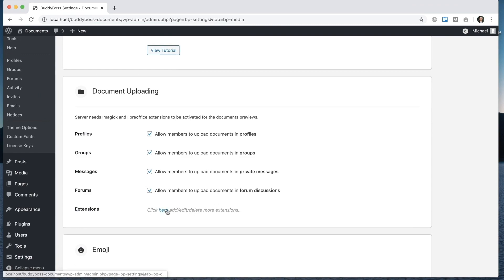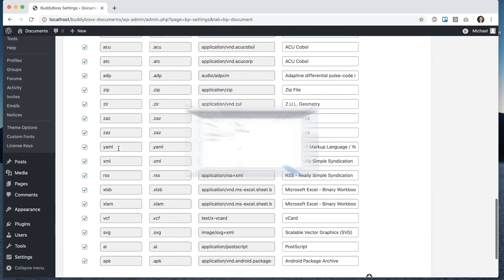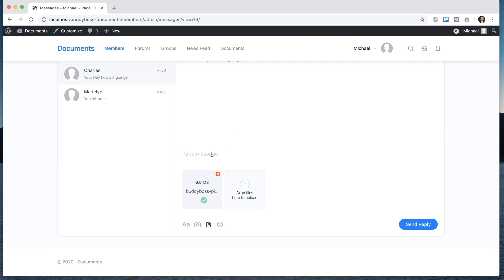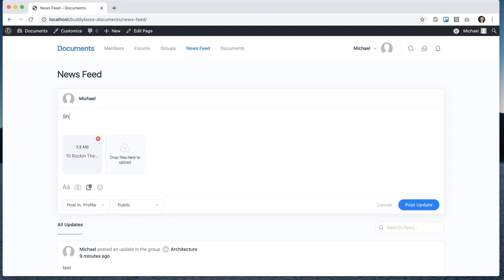Another huge feature we're super excited about is the new Documents component. This is also a feature that we expect to release in the coming weeks, most likely towards the end of May. This feature will allow you to upload documents into messages, the activity feed, and forums, and see file previews. Users can add comments and have a conversation about a specific document.